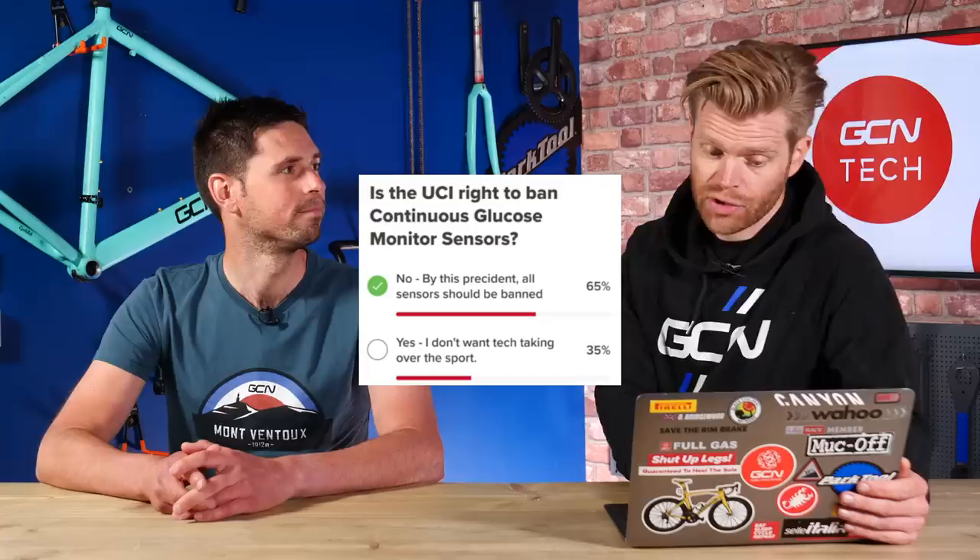We'll begin with our poll results from last week, in which we asked you: is the UCI right to ban continuous glucose monitor sensors being used in races? It was quite clear-cut. Overwhelmingly, 65% of you said no — by this precedent it's a slippery slope and all sensors should be banned. Just 35% said yes, I don't want tech taking over the sport. It seems people welcome the tech, which I think is good.